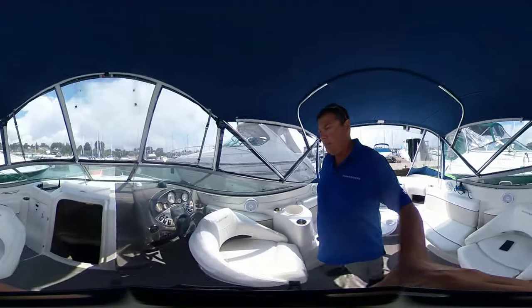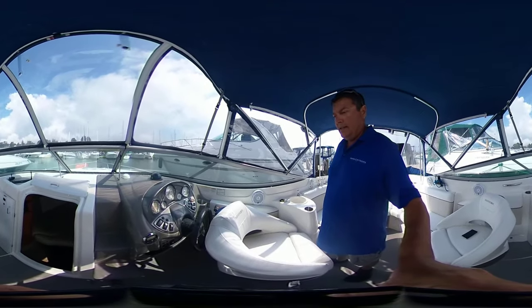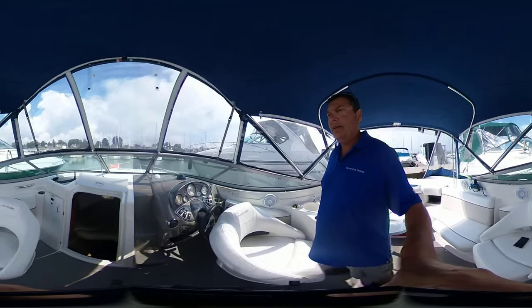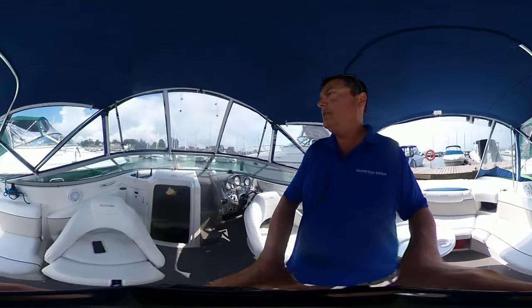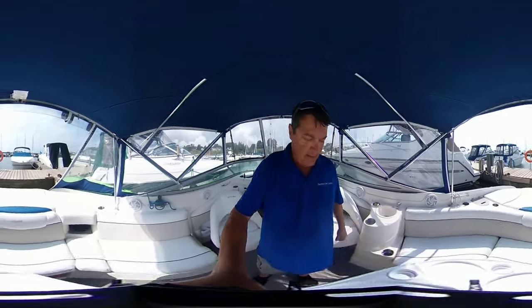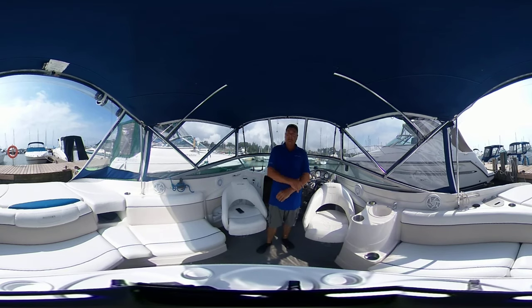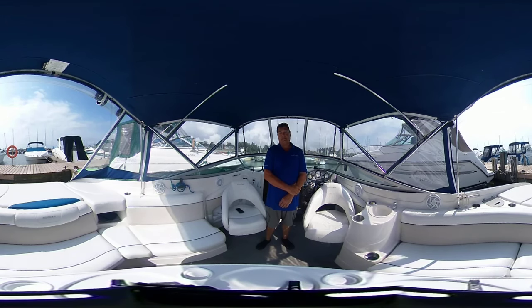You can have a quick look at the helm here — simply laid out but all your important gauges are there. Walk-through windshield to the bow, and there you go. It has a full enclosure that slopes back to the back of the boat and also features a trailer.